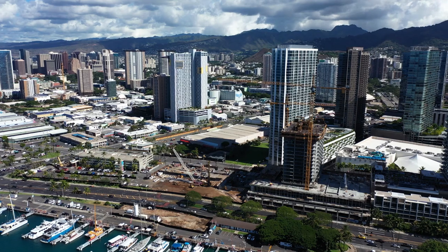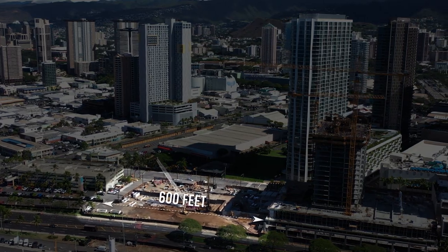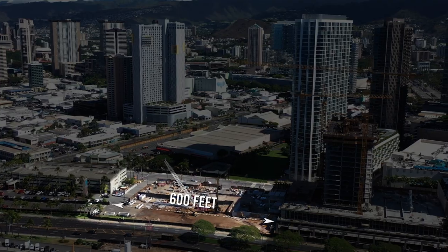One thing I really like about Kalai is the proximity to Victoria Place on the east side of the building. You're looking over Victoria Ward Park and you have 600 feet of open space — that's two football fields of distance between you and the next building over, which you're just not going to see on any two first-row towers in Ward Village.